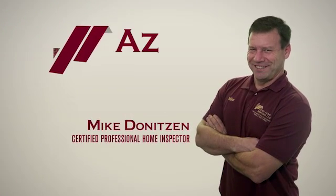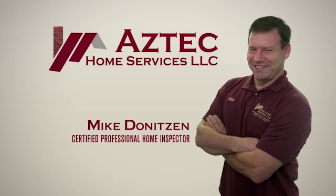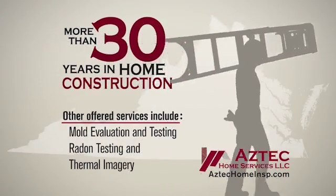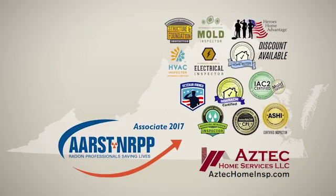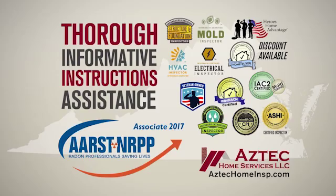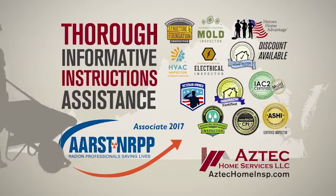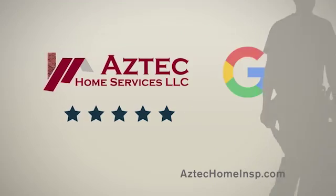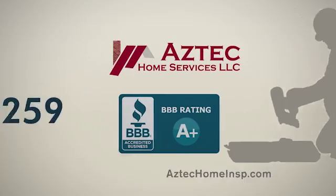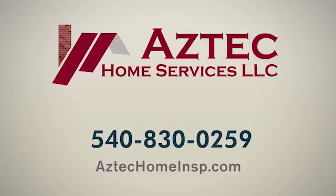Hi, I'm Mike Denaitzen, a certified professional home inspector serving home buyers right here in the Shenandoah Valley. With more than 30 years in the home construction field, you can rest assured your home inspection will be thorough, informative, and include instructions to assist you with any of the uncovered issues. I'm proud that my clients have rewarded me with a perfect five-star rating on Google Reviews. So if you're looking for a home inspection that will give you peace of mind, call me at Aztec Home Services today. From floor to roof, I've got you covered.